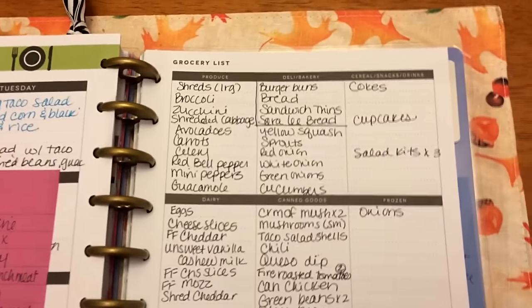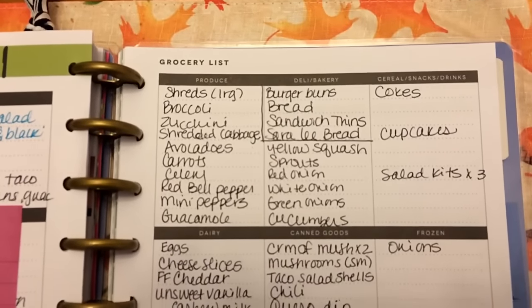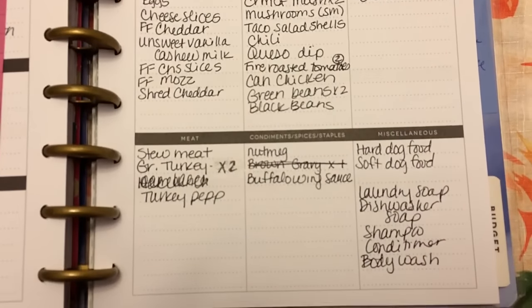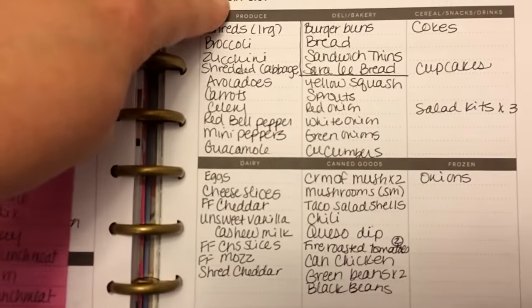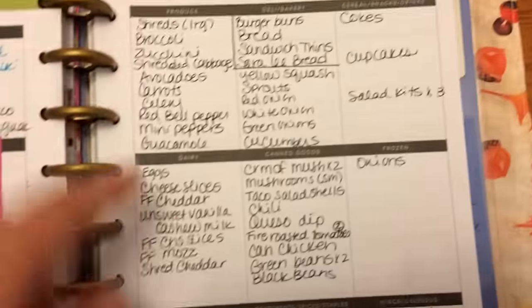So here's my Costco list — I have to make myself a really strict Costco list or else I go overboard. And then the rest of my grocery list I chose from the Happy Planner. The only thing I don't like about it is it's separated a little differently than how I separate my list. It has produce, deli bakery, cereal, snacks, drinks, dairy, canned goods, frozen, meat, condiments, spices, staples, and miscellaneous.